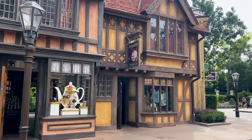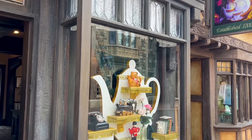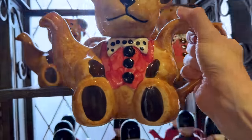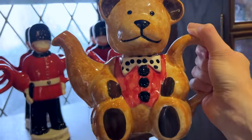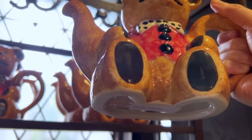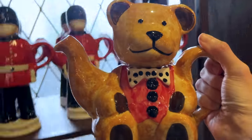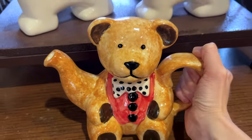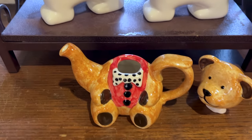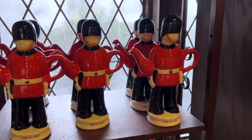We're now in the World Showcase, specifically the UK Pavilion. I came to the Queen's Table and saw something on the window display very worth checking out — these teddy bear teapots! They are so adorable and look hand-painted. However, I noticed the tag says 'not for food use — decorative item only.' The teddy bear teapot is $75, and it seems each piece is a different price, so you'd have to ask.